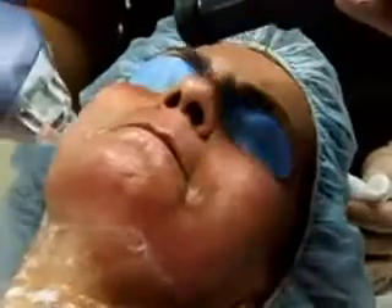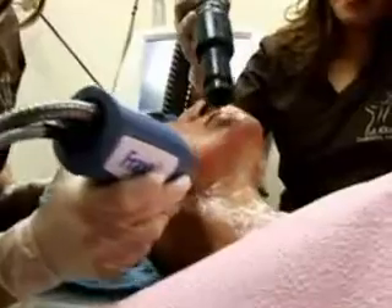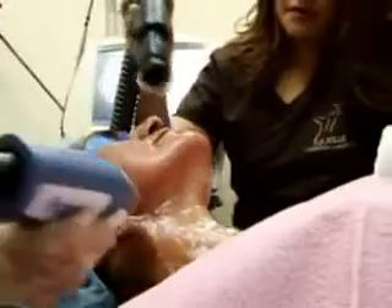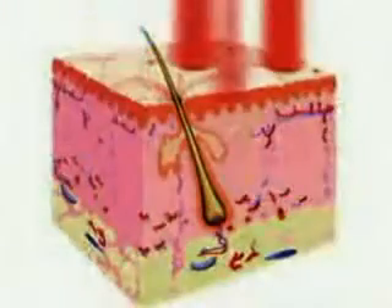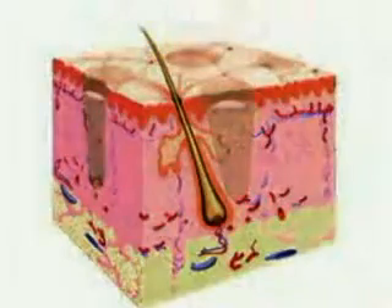Fraxel is the first and only laser proven to safely and effectively treat any skin type, any body part, with no clinical downtime. Unlike traditional lasers, the Fraxel laser treats the skin fractionally, producing thousands of tiny but deep columns of treated skin called microthermal zones.